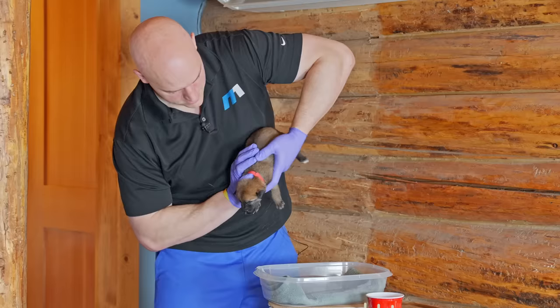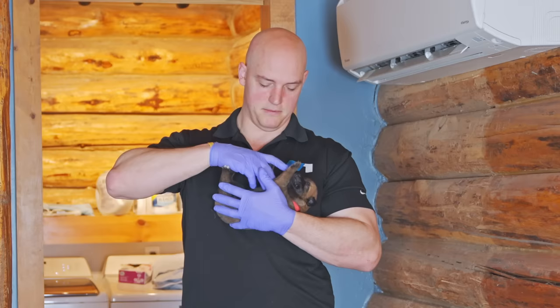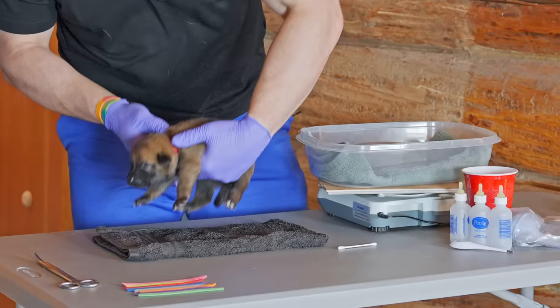Head down — make sure to support the puppy. And now on her back. Wow, that's the best she's ever done on her back — the last time we couldn't even get her on her back.